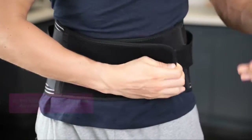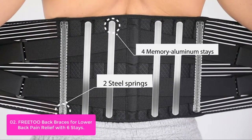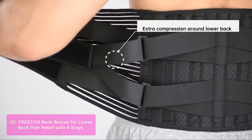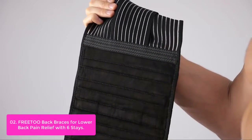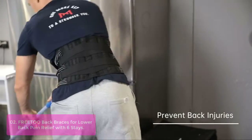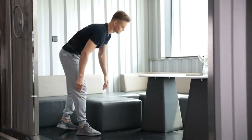List number 2: Free-Do Back Braces for Lower Back Pain Relief with 6 stays. The Free-Do Back Brace supports your lower back, prevents excessive rolling of your muscles, and decreases the pressure on your discs. The back support is made of four-way stretch elastic material with 3D knitting technology at different compression levels for immediate fit, breathability, and comfort. The inner layer is made of velvet fabric, giving an ultimate baby skin-like silky touch, perfect for wearing against the skin.